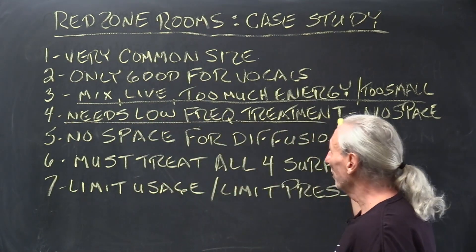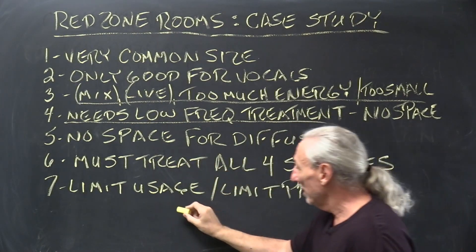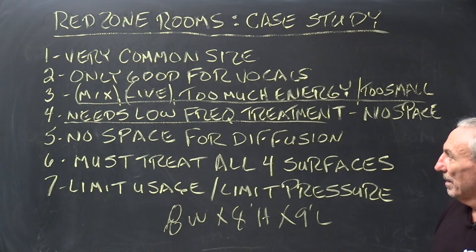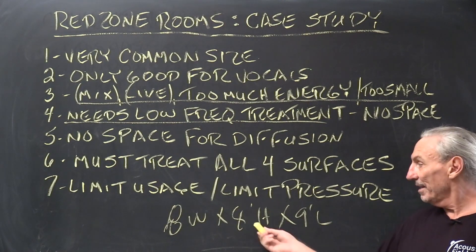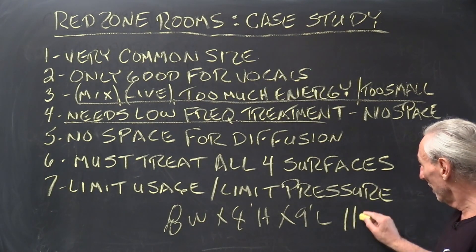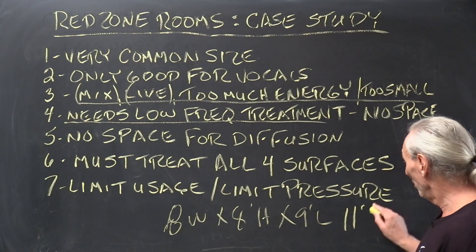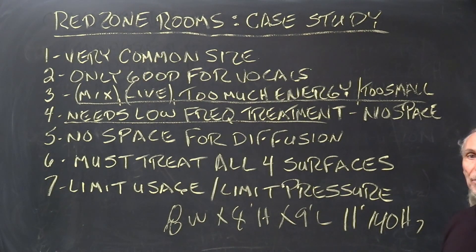If we're going to mix or record in a room that's 8 feet wide by 8 feet high by 9 feet long, the first thing we're going to have to do is treat the low frequency, because the room is a low-frequency nightmare. Nothing is going to work in these dimensions. You're going to have problems at 100 cycles — which is 11 feet long — so you'll have problems at 90, 80, 70, 60, 50, 30 cycles. Everything below roughly 140 cycles in this room is going to be a problem.